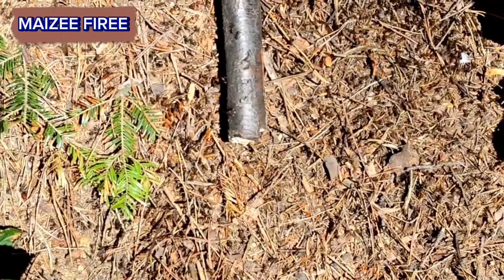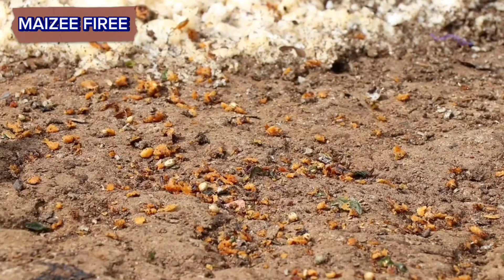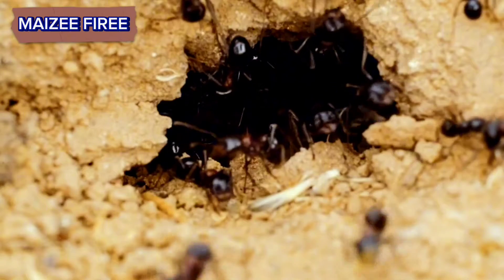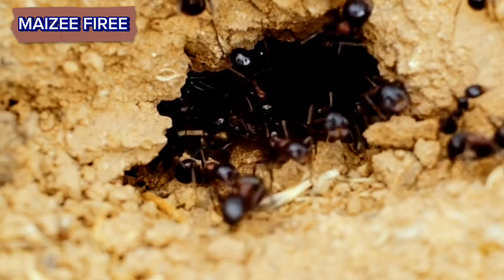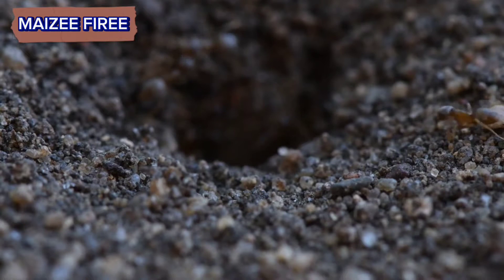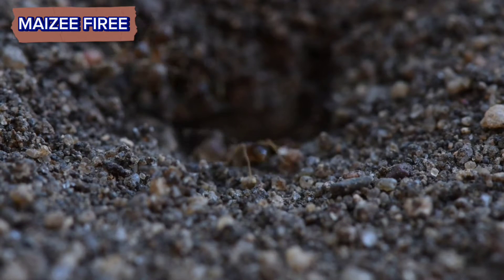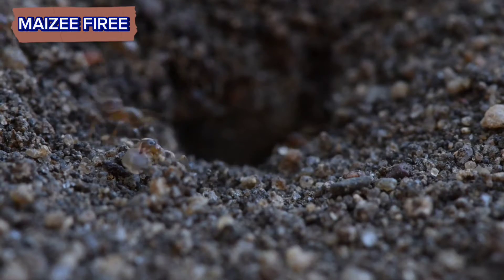Waste chambers. Just like any other living organism, ants produce waste. Ant hills often include chambers or areas designated for waste disposal. Some ant species have specialized workers responsible for removing waste from the nest and depositing it outside.